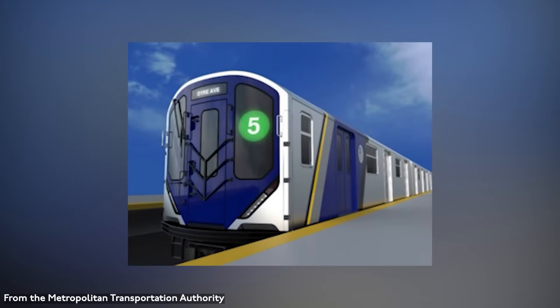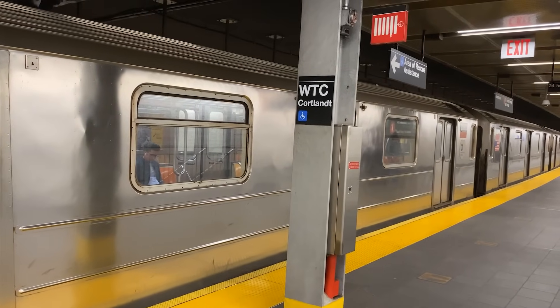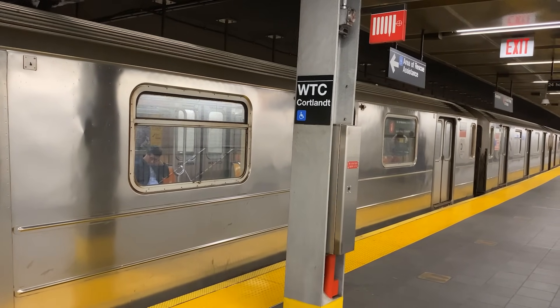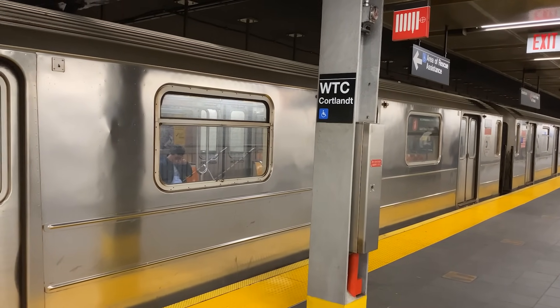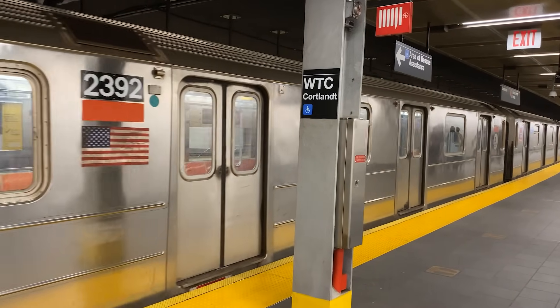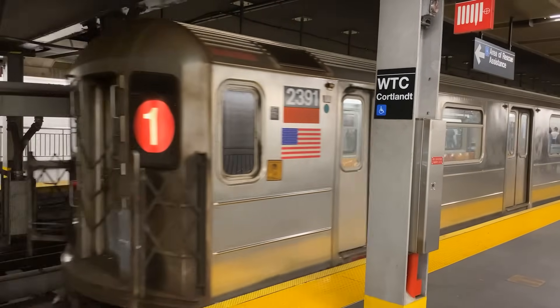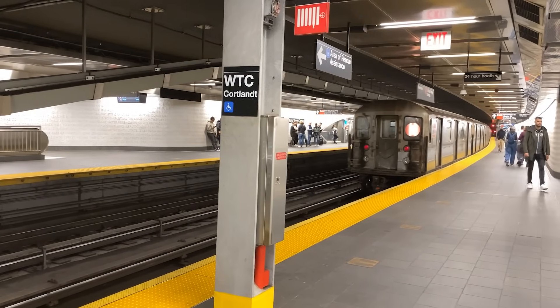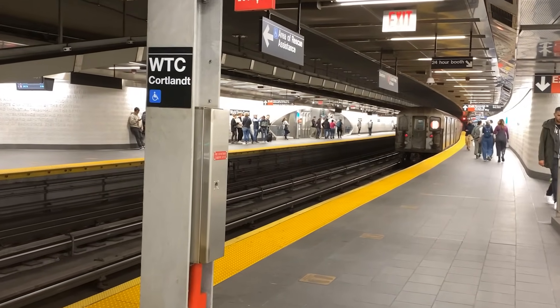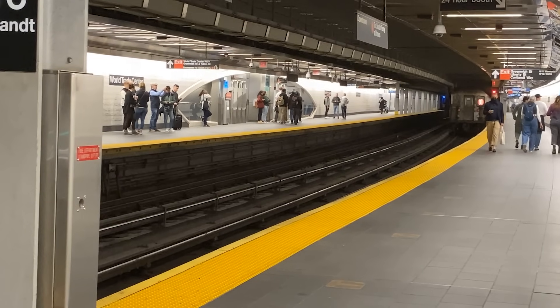The first future rolling stock model is the R262, intended to replace the R62s and R62As. No contract has been awarded yet, but the MTA intends to purchase up to 1,140 cars, mostly in five-car sets with a few six-car sets for the 42nd Street Shuttle. The cars will have the same features as the R211s, including the potential for open gangways. Next is the R368, of which even fewer details are known — all we know is that they will replace the remaining R68s and R68As.